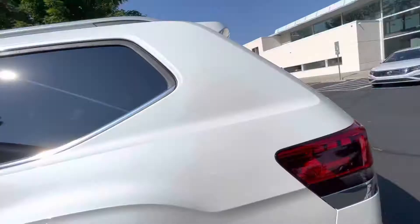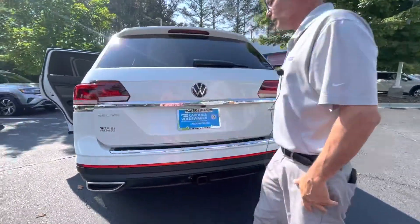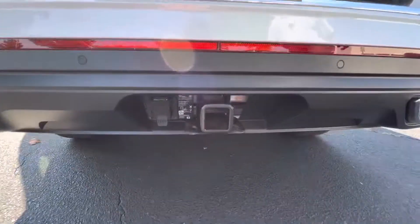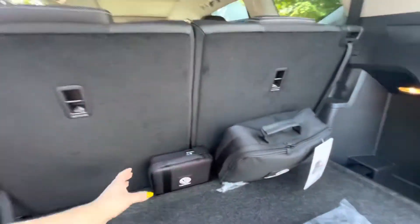I know you inquired about a tow hitch — here it is. Power liftgate. You also have a roadside kit and a first aid kit.